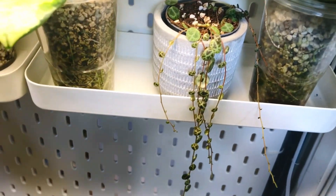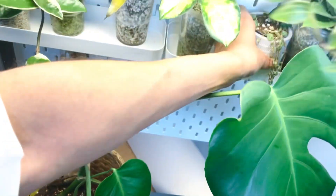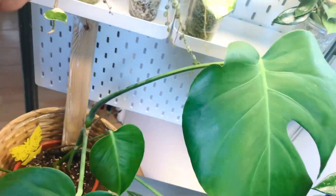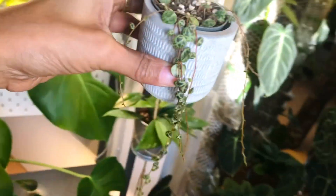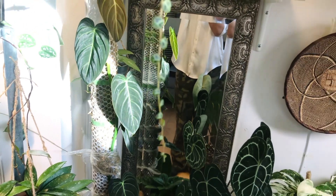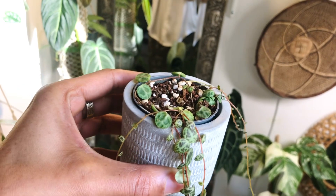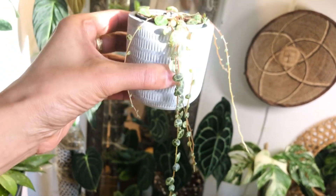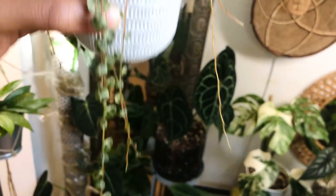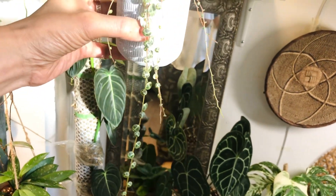Here I've got a string of turtles — let me just get her out. She was literally just this little bit at the bottom — she was that long — and then I wrapped her up, put her in the pot and she just grew all of these extra tendrils, or vines.